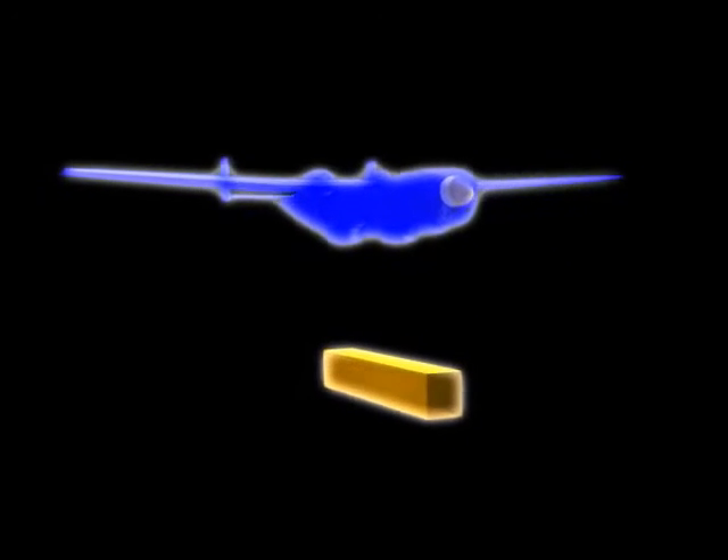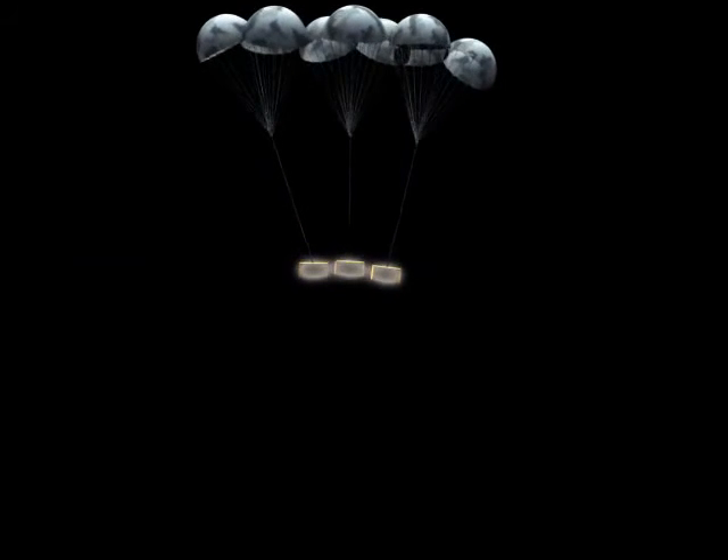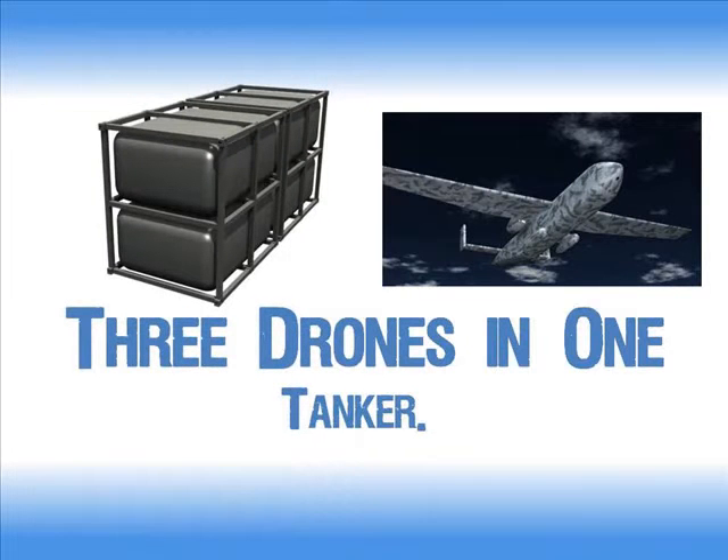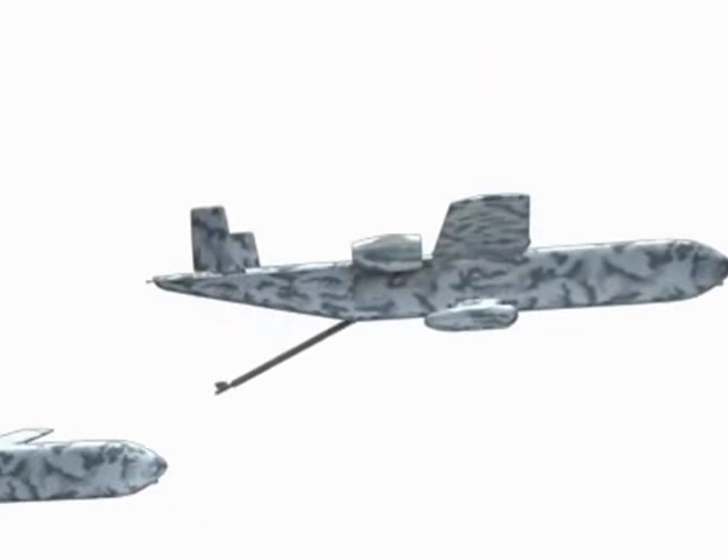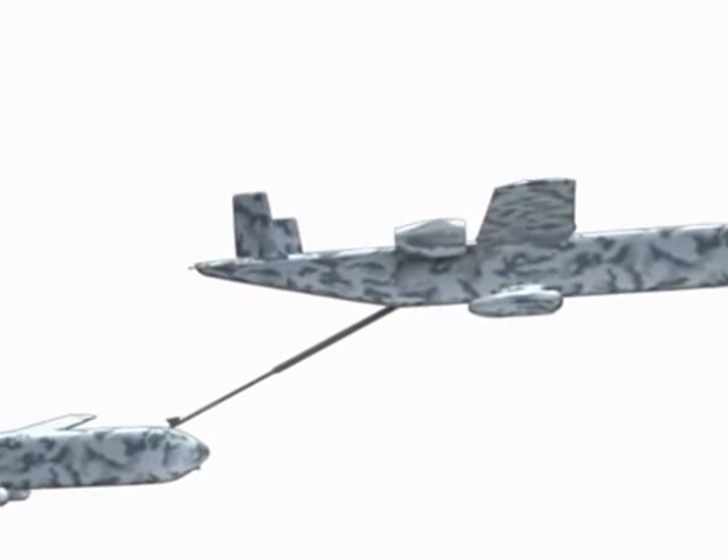all without a ground crew. It can even airdrop the whole load on command. But cargo is just the beginning. Load in fuel tanks like this one and the same drone becomes an air tanker capable of providing mid-air refueling support.